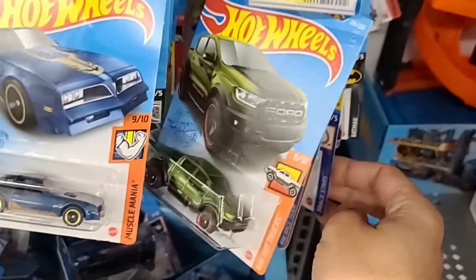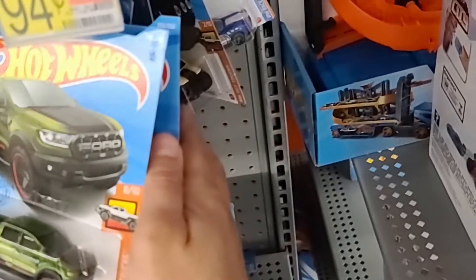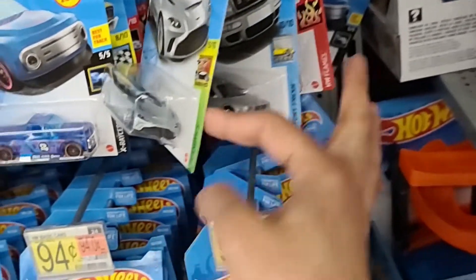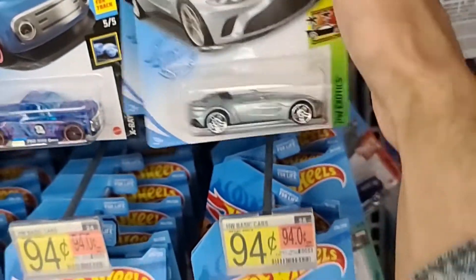I wasn't planning on making a video in here, but I'll usually check the Hot Wheels section and think, well, there's a lot here, and I could add some to my collection as well. We do see the Mercedes-Benz.